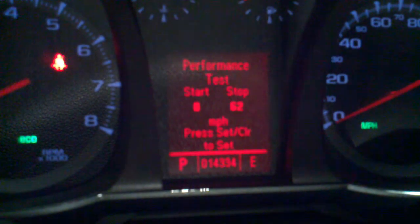Here's a new one for a lot of you — I don't think anybody's ever seen this one before. 0-60 testing, and yes, a lap timer built in.